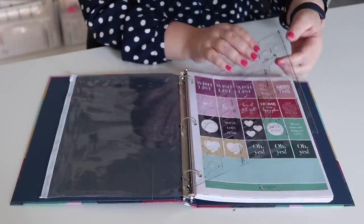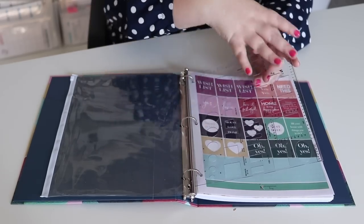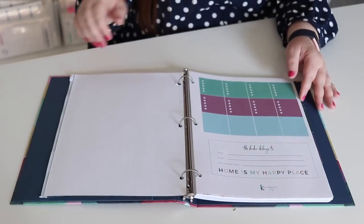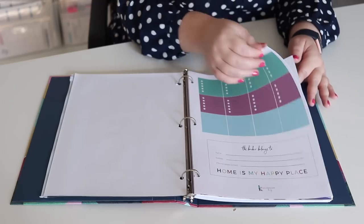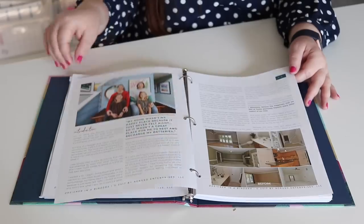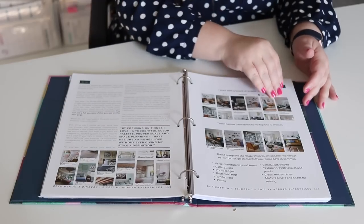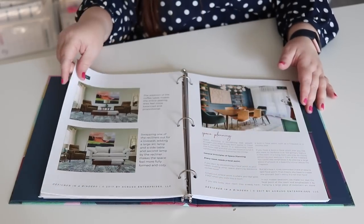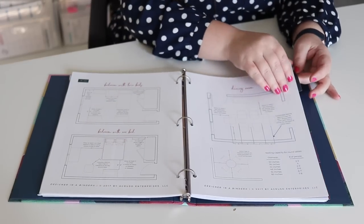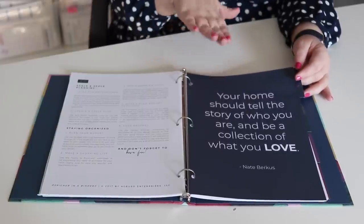It has some pretty stickers, and then it gets into the meat of it — look at how beautiful these pictures are. She walks you through the process and includes lots of examples and pictures, because in my opinion you can never have too many examples. The first section has all the directions and examples to walk you through the process, and then you have four tabs.